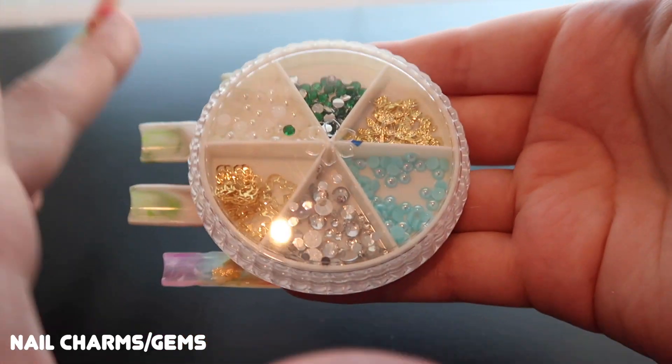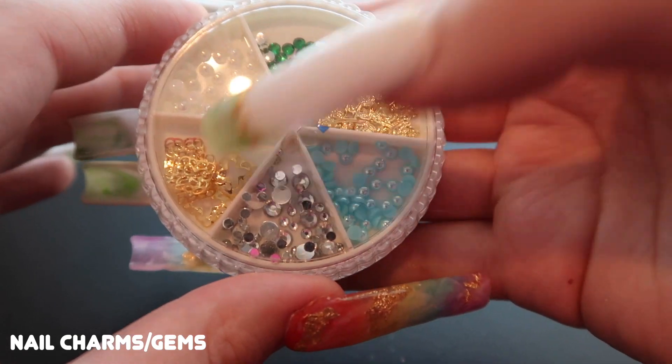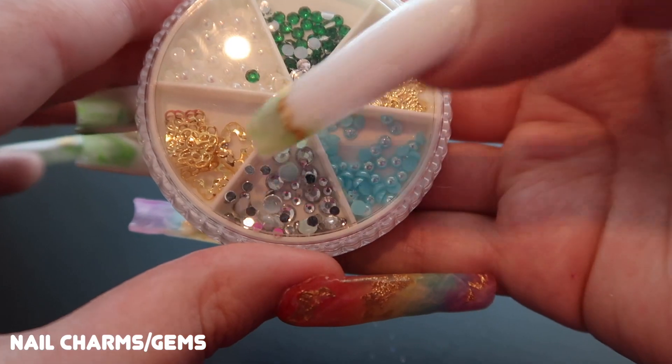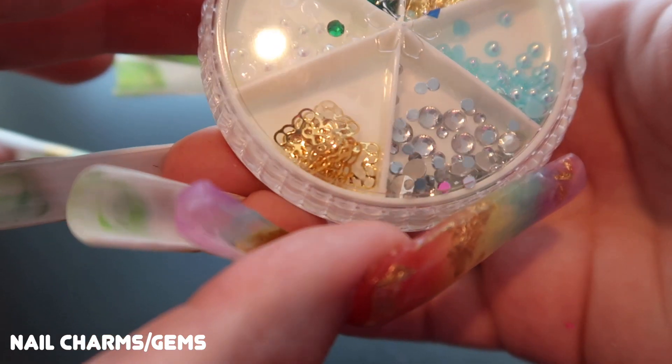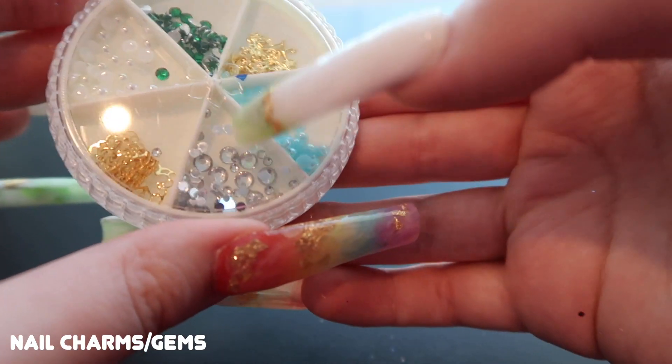My last wheel has mostly flat-back gems with a couple of exceptions: a gold flower and some other shape I can't quite identify. I love the blue gems in there — I don't have anything like that — and then we also get some rhinestones. Next we're moving on to my favorite gems.